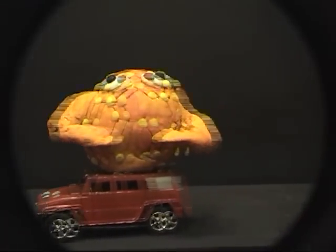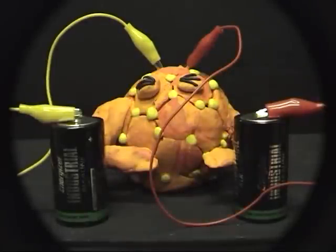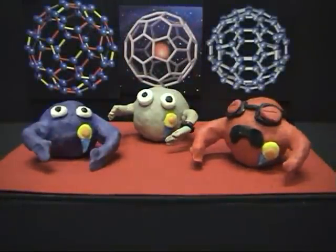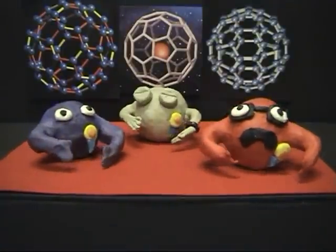With possible applications in transport, medical, and electrochemical fields. In 1996, Sir Harold Kroto, Richard Smalley, and Robert Curl received the Nobel Prize for Chemistry for the discovery of buckyballs and their properties.